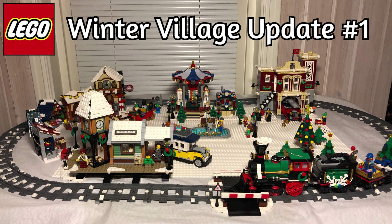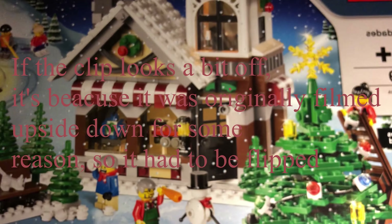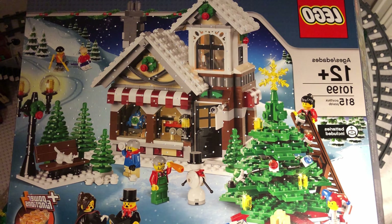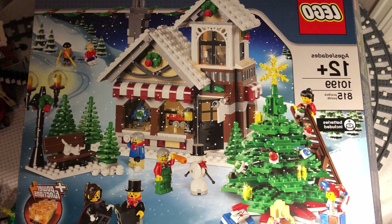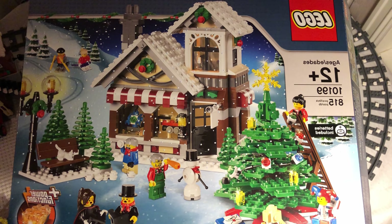In the last update we set up the Winter Village, and today we have added both a new set and added lights. For Christmas I received the 10199 Winter Village Toy Shop from 2009. It has 815 pieces and 7 minifigs, and it's actually the first ever set in the Lego Winter Village line.